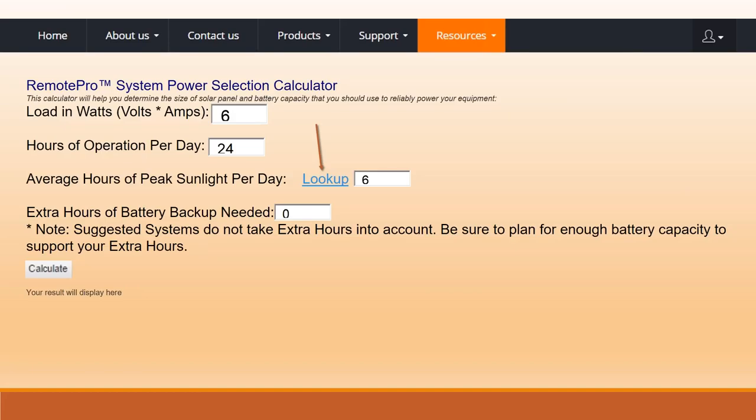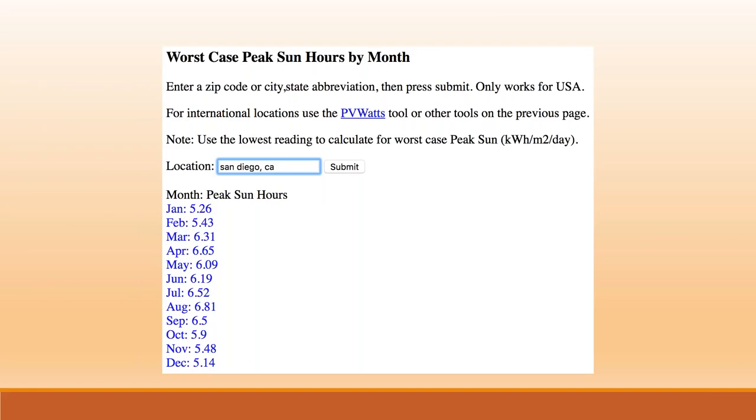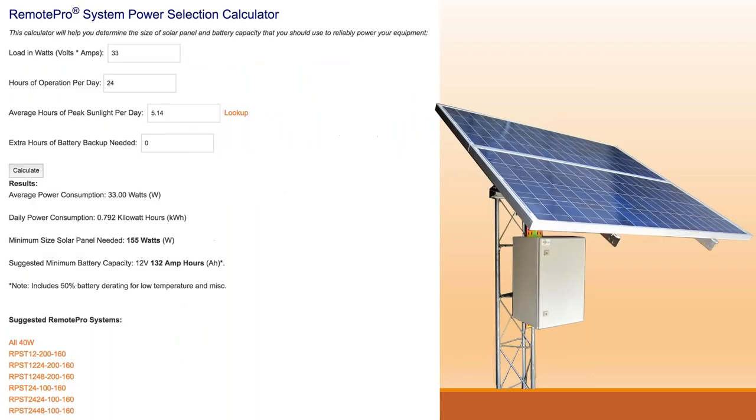Now we plug in our variables. We assume 24 hours of operation. We're in San Diego, so we plug in 5.14 as our peak sunlight hours — that's the December value, which is the lowest month. We always use the lowest peak sunlight so we know it's going to be powered 24/7 year-round. For North America, December or January is typically your lowest month. South of the equator, you'd look at July or August.